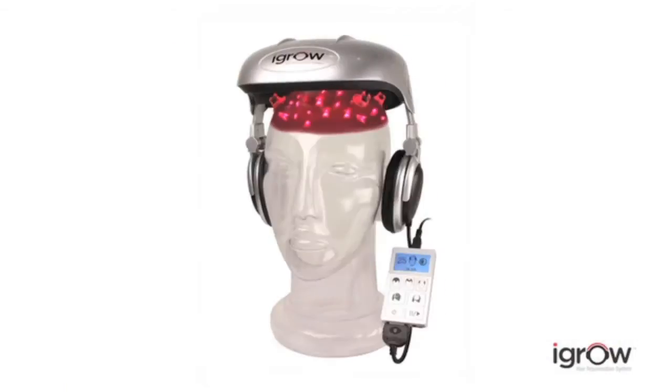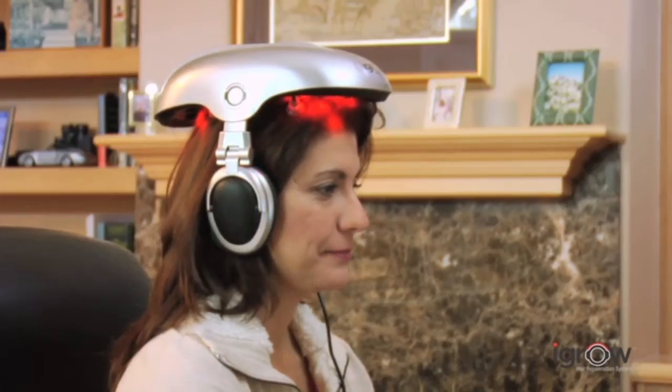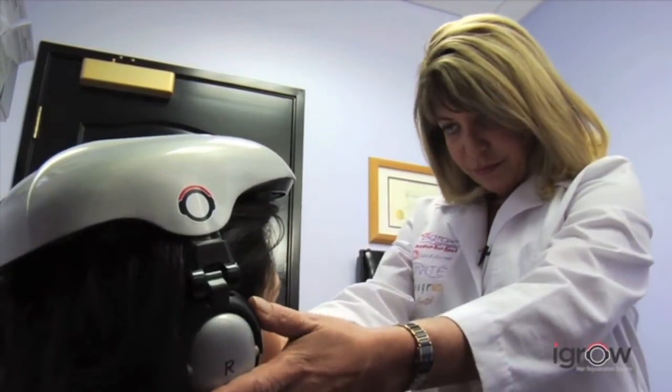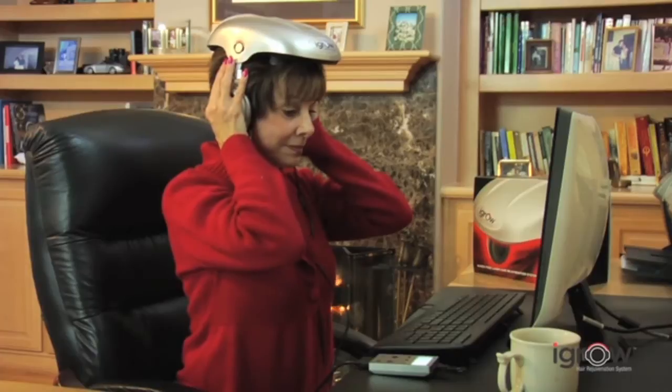Now that same technology is available for the first time in a convenient hands-free system. The iGrow is the world's most advanced laser hair therapy system. It can be used by anyone — men, women, any age — anyone with hair loss, hair thinning, or worried about losing their hair. Using iGrow is safe and painless. It produces no heat and has no harmful side effects. It can be used with other therapies such as transplants, topicals, or shampoos. Comfortable and lightweight, iGrow also adjusts to fit any size head, and since it's hands-free and portable, it's convenient to use consistently for achieving the best results.